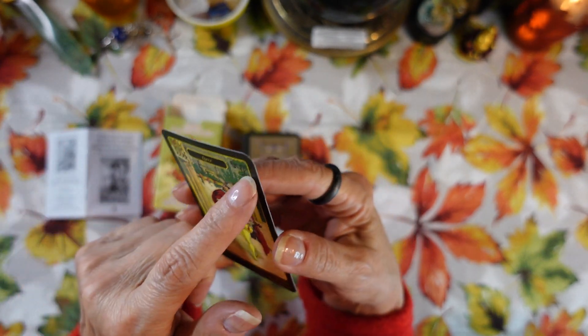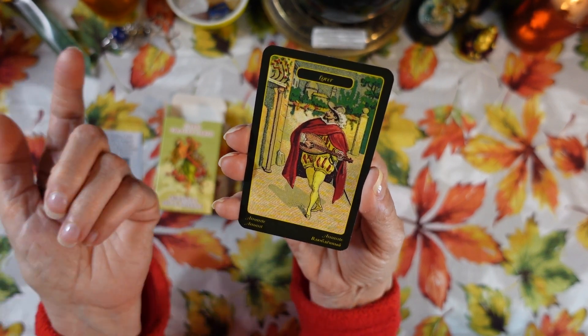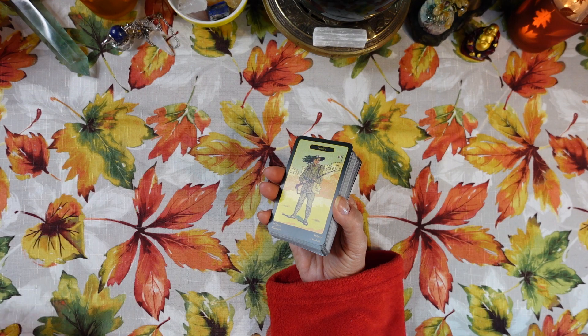This is what the back looks like, and this is what the front looks like. Each card has a black border around it with a little gold inside. There's a title at the top of the card in all the different languages, and then the picture — and that's it. The rest of the reading is all up to you.